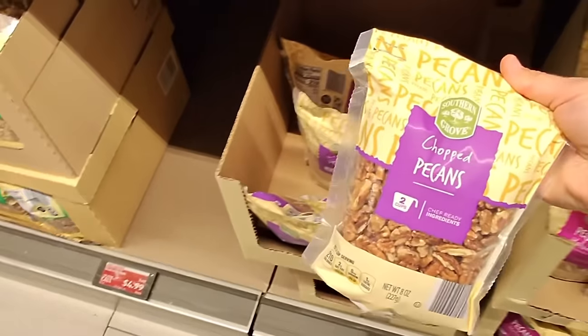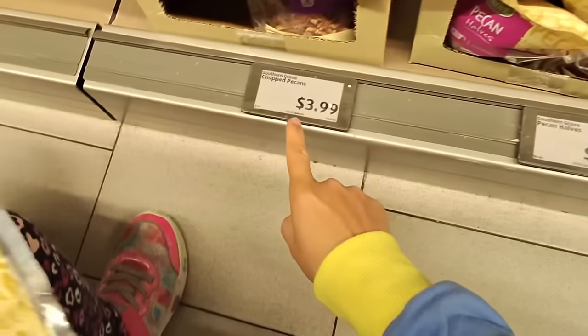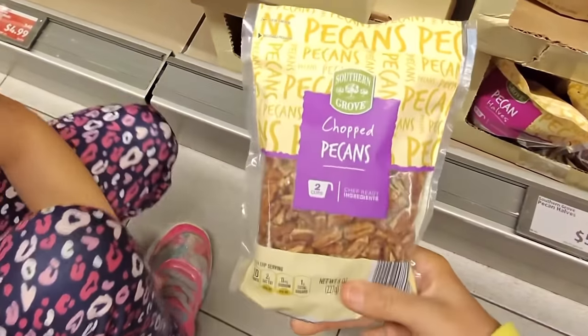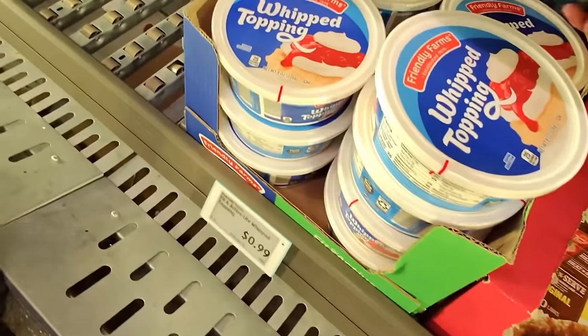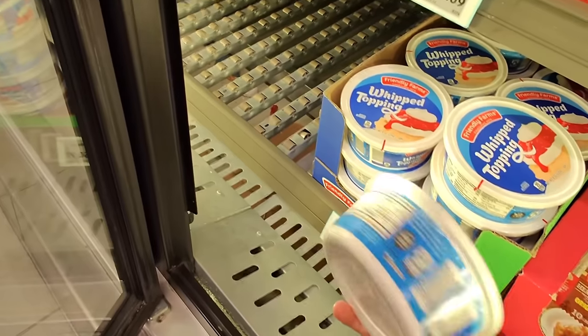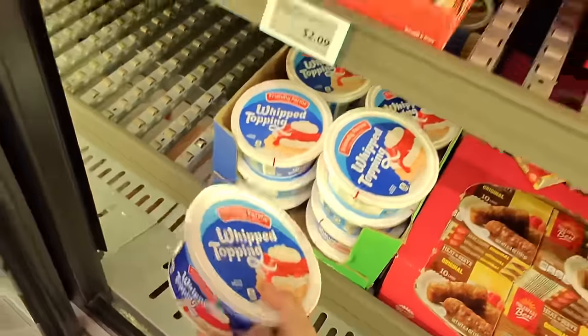The chopped pecans are cheaper at $3.99, so let's just get one of those. Next, we need some Cool Whip — 99 cents each. We're going to be making unicorn rainbow desserts with cream cheese and Cool Whip, so let's just get one of these.